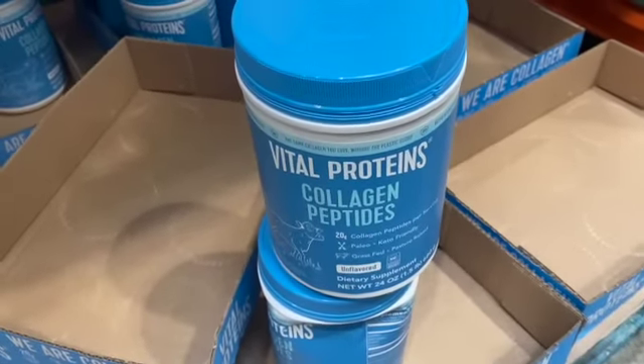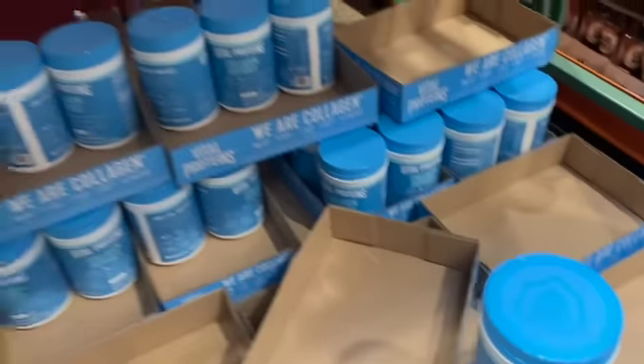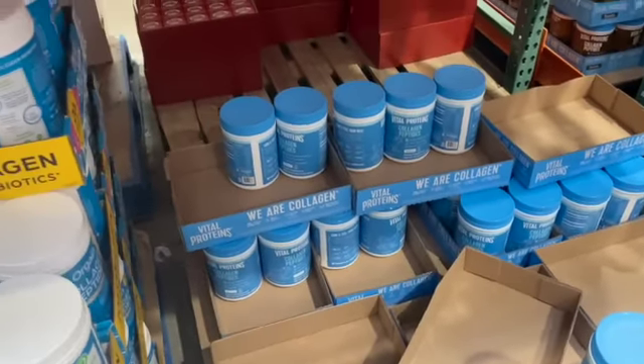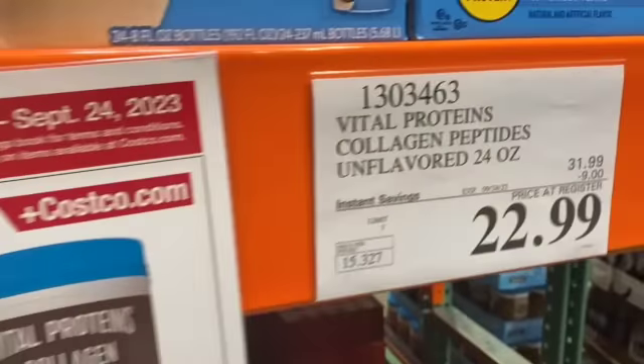24-ounce Vital Proteins Collagen Peptides, unflavored only, $31.99, take $9.00 off, $22.99.